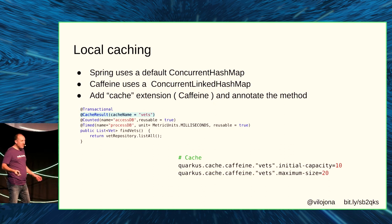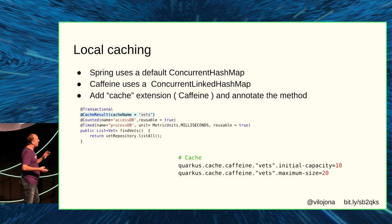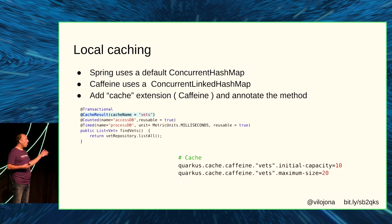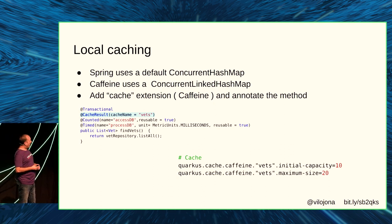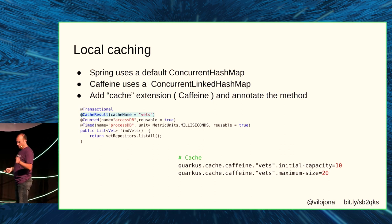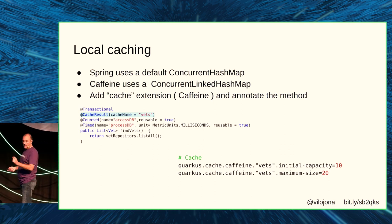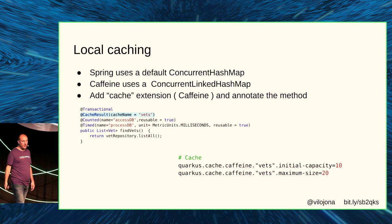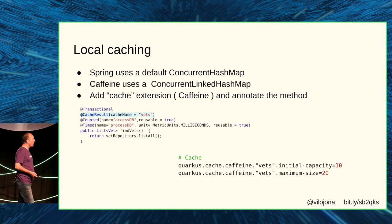With local caching, it's very similar — just replacing one class for another, the same way Spring does it. You annotate a method with the cache annotation, put a name on the cache, and you can even configure the cache properties in the properties file.